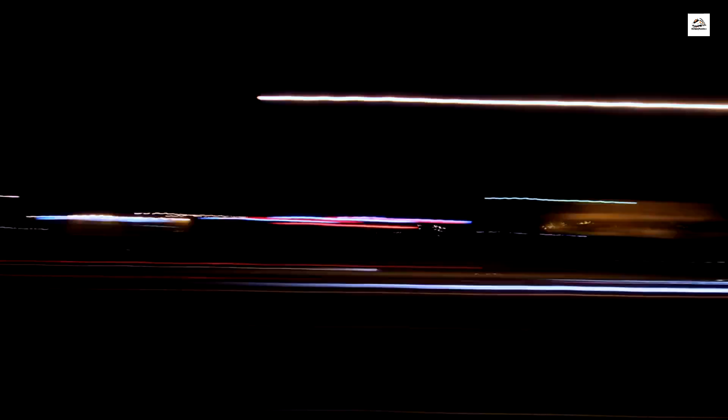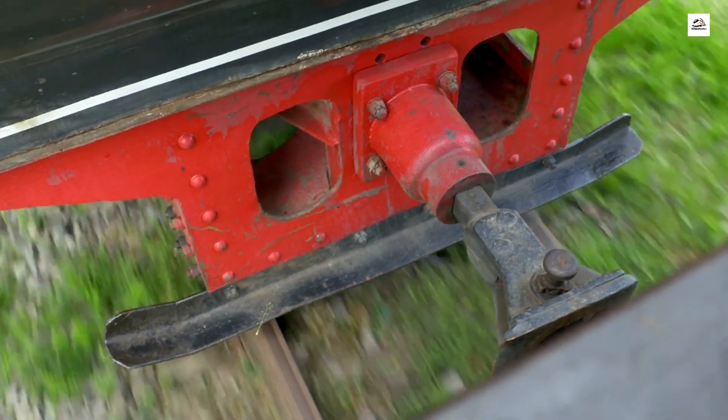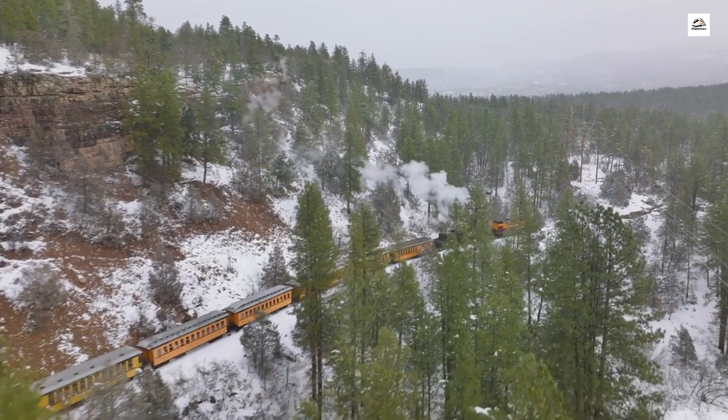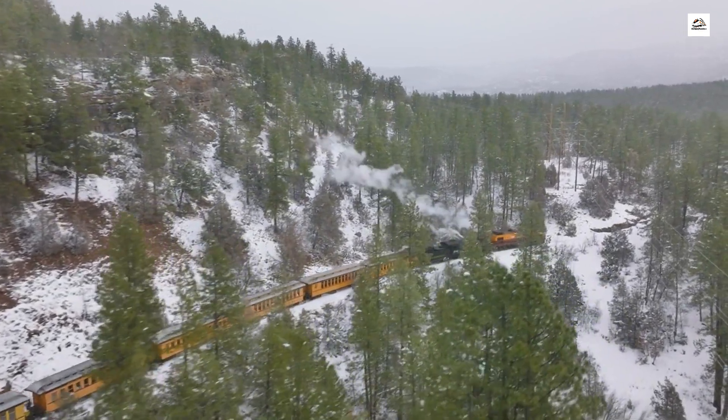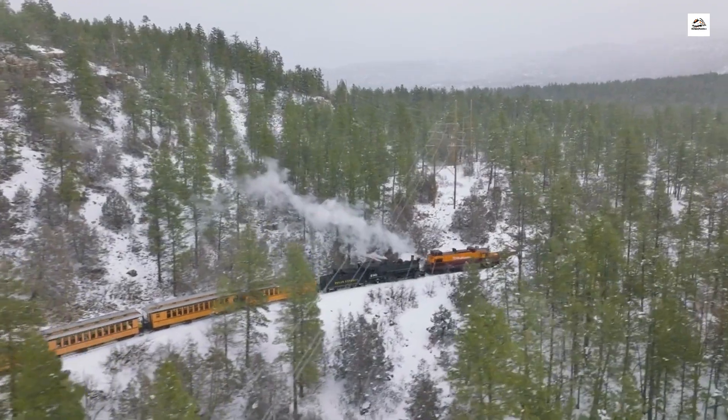The unique gauge. Here's a fascinating tidbit about the German Upper Silesian Railway that not many people know. Unlike the standard gauge we see on most railways, the Upper Silesian Railway operated on a unique narrow gauge. This gauge, measuring 785 mm, added a distinctive touch to the railway, making it stand out in the European rail network.